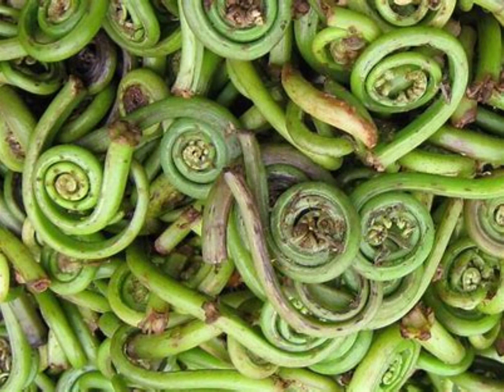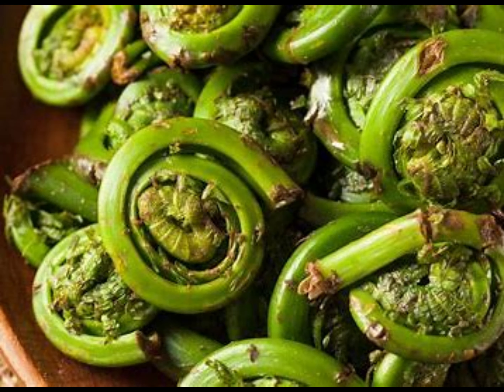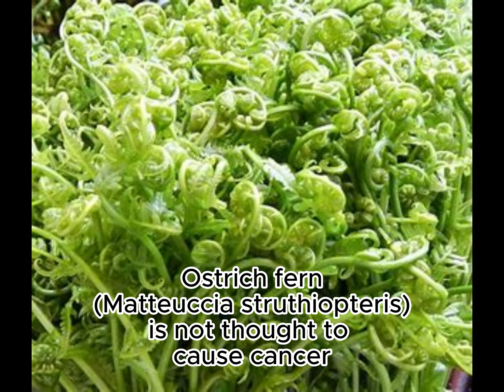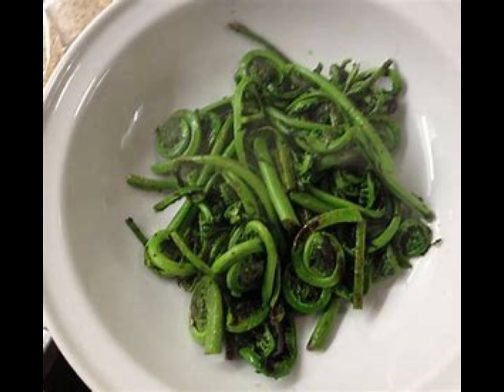Further, there is some evidence that certain varieties of fiddleheads — e.g., bracken, pteridium genus — are toxic. It is recommended to fully cook fiddleheads to destroy the shikimic acid. Ostrich fern, Matteuccia struthiopteris, is not thought to cause cancer, although there is some evidence.